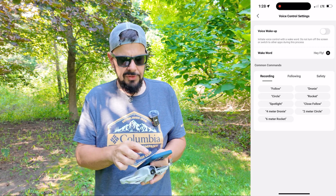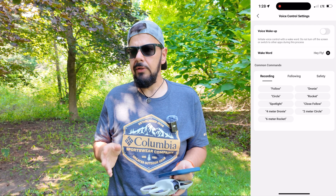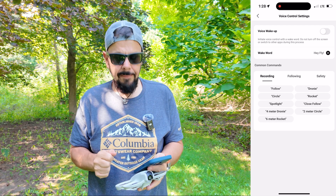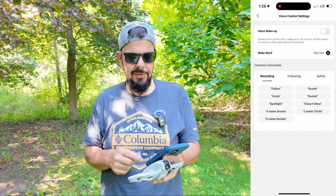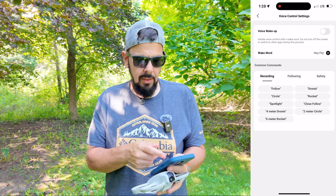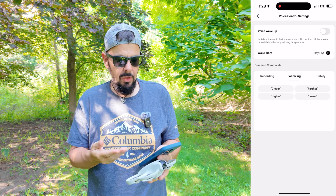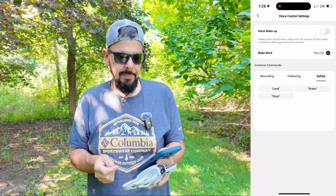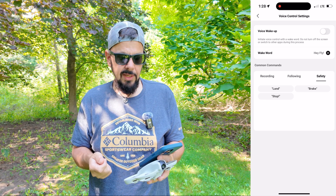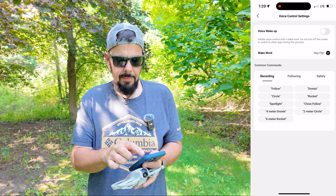At the top the first thing we can do is voice wake up — we can enable that voice command just by saying 'hey fly' and that'll turn on, which I'll demonstrate in a minute. At the bottom there you can see it gives us the different voice commands: we have a section for recording, a section for following, and we can say things like closer, higher, farther, lower. We also have some safety commands — we can tell it to land, break, or stop.